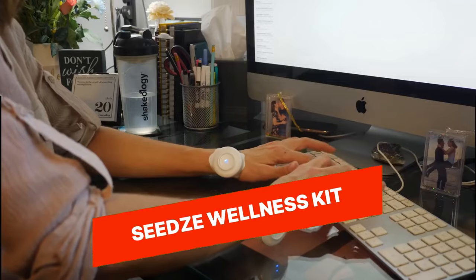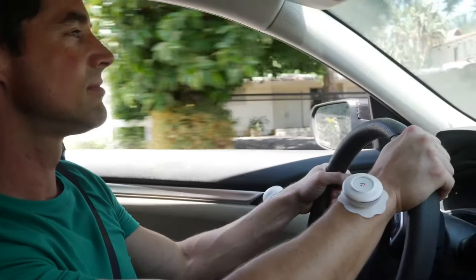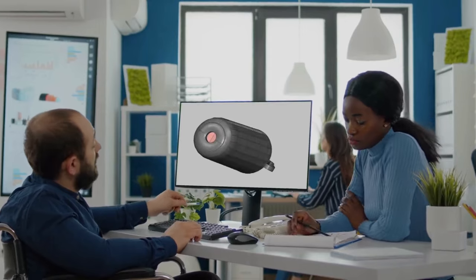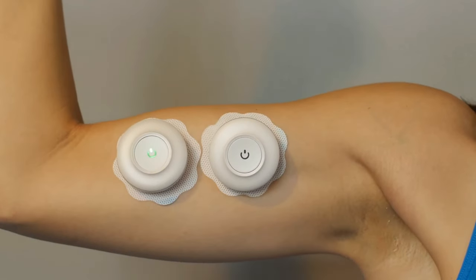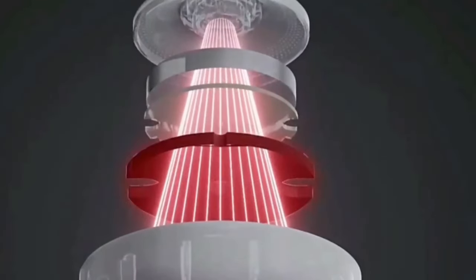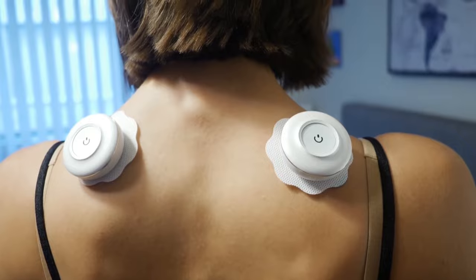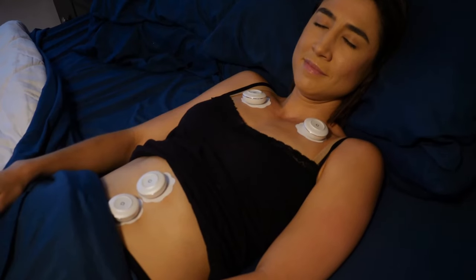Seed's Wellness Kit. The Seed's Wellness Kit is a comprehensive wellness and self-care package that includes various tools and resources to support your physical, mental, and emotional well-being. It includes items such as essential oils, herbal teas, meditation guides, self-care tools, and more, all carefully curated to promote relaxation, stress reduction, and overall wellness. The Seed's Wellness Kit offers a holistic approach to self-care and is a convenient and thoughtful way to prioritize your well-being in your daily routine.